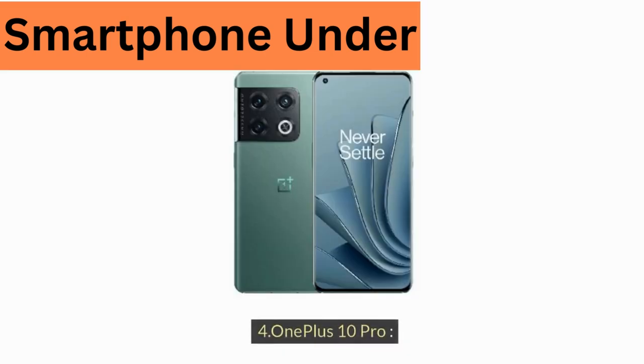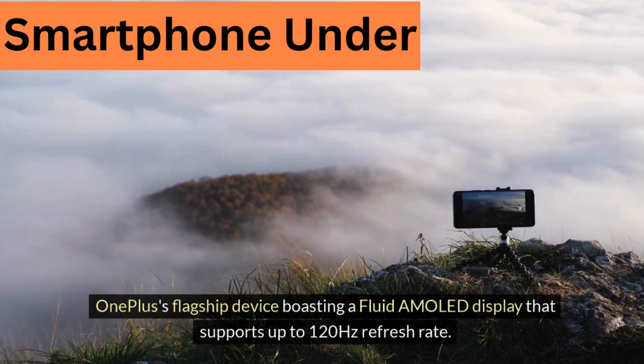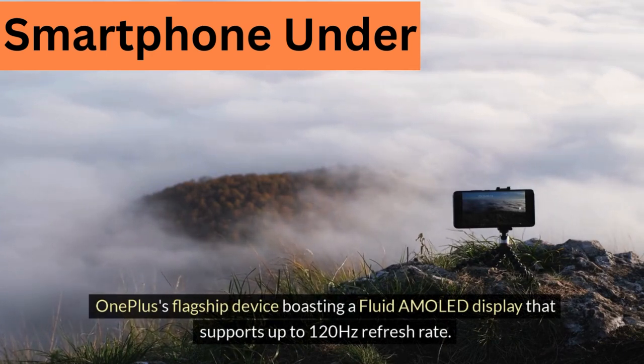4. OnePlus 10 Pro — OnePlus's flagship device boasting a Fluid AMOLED display that supports up to 120Hz refresh rate.